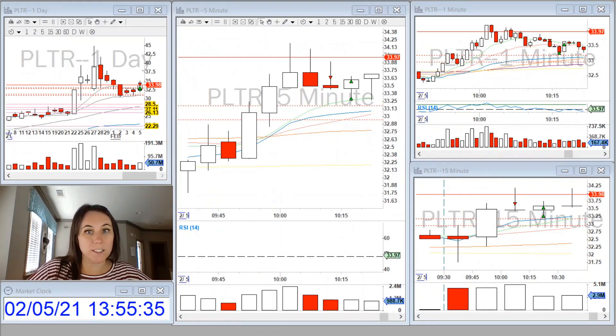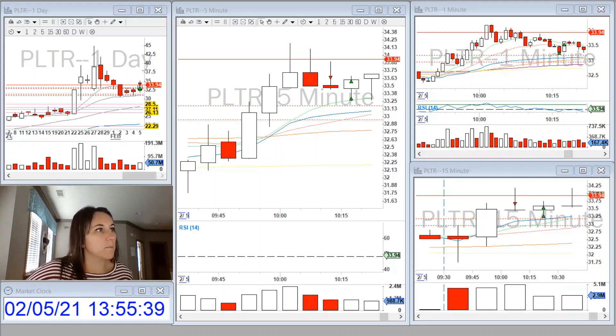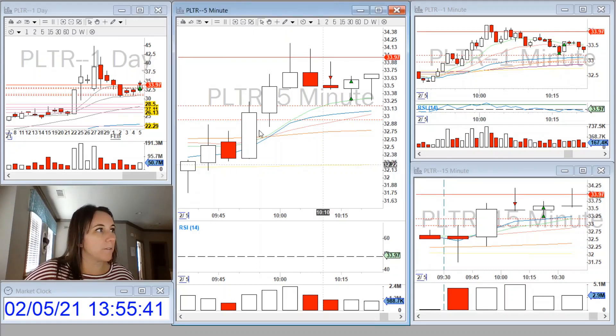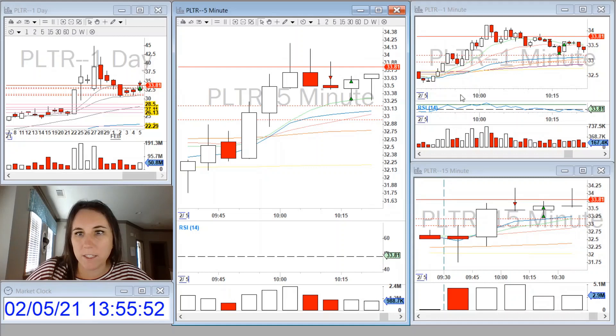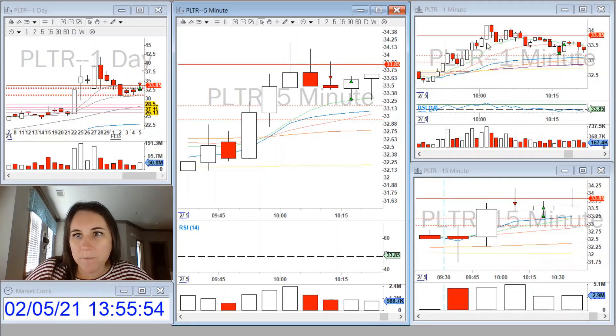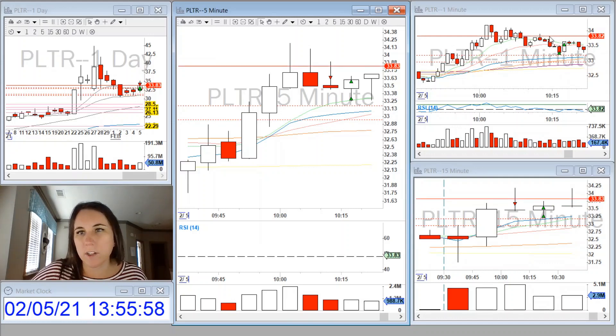And then I traded PLTR. I was actually watching this morning for a breakout from the previous day high, and I missed it. And then I saw two double tops — a double top on the five-minute, and on the one-minute the nine and the 20 started curling and crossing over.